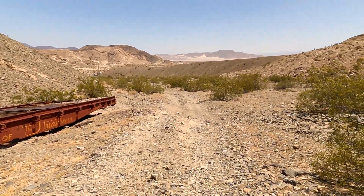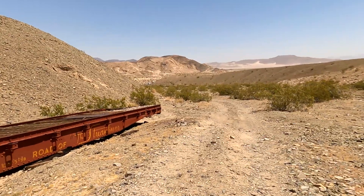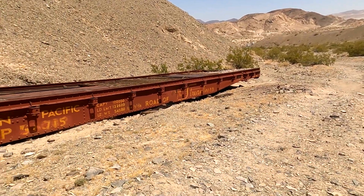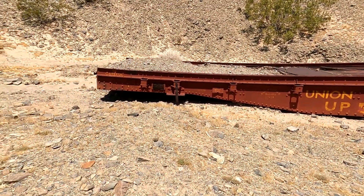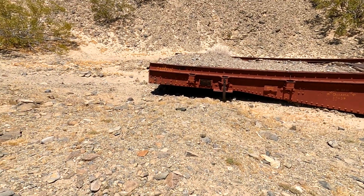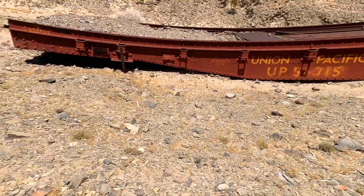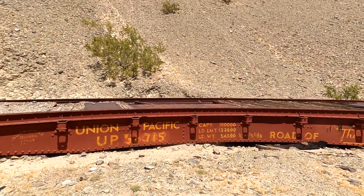We turned off of Afton Canyon — the tracks are way down there — and came up this dirt jeep trail. Lo and behold, look what we find. They want you to be careful; there's rope on the front. But there's no graffiti on it, so this has been here for a while.